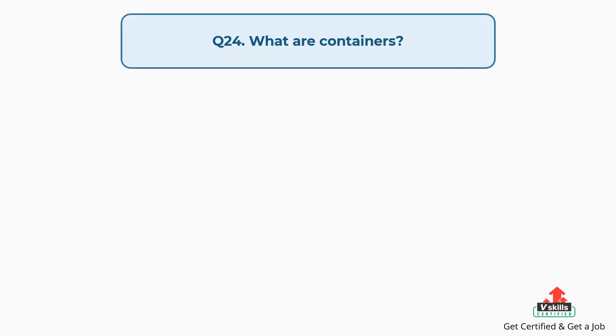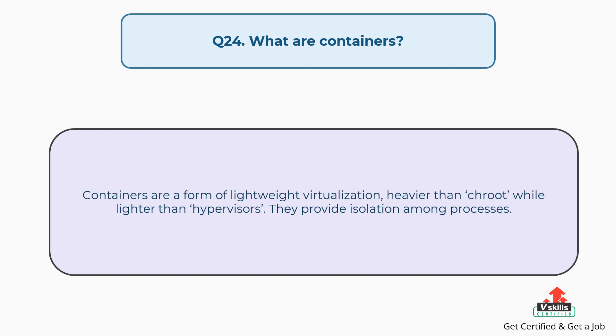Question number twenty-four: What are containers? Containers are a form of lightweight virtualization, heavier than a chroot while lighter than hypervisors. They provide isolation among processes.